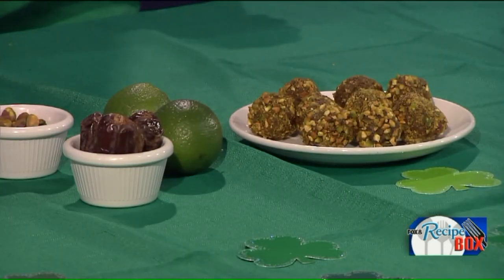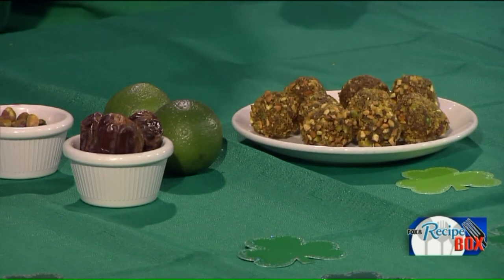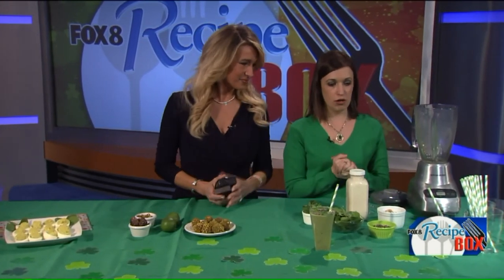A couple of energy balls makes a great serving — you're getting carbohydrates, proteins, and fats, plus natural sugars and vitamins, minerals, and fiber since dates are a fruit. They're so satisfying because you get the sweetness you're craving from a natural source. Lindsay keeps them in her fridge for when she's craving something sweet. Now on to the shake!